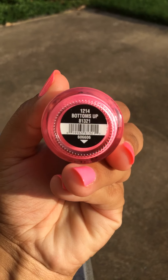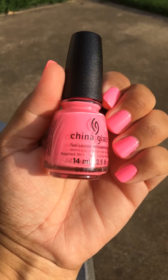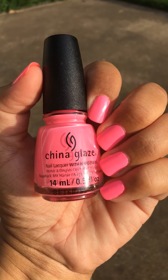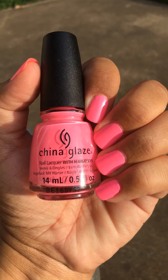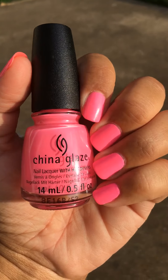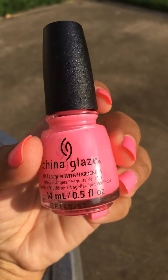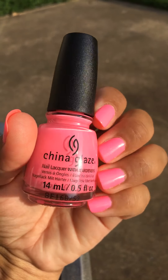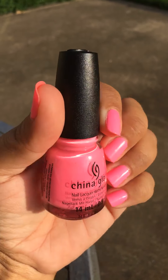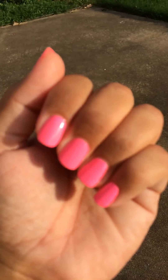This here is China Glaze Bottoms Up. I got this nail polish because back in April a couple of us did a collaboration of top 10 China Glaze — I think it was Diana from Some Call Me Coco and V from Your Girl V. They were talking about this polish Bottoms Up, and every time they mentioned it I would see it in the video and I was like, 'Oh my god, this polish is fantastic.' So I decided to hunt it up back in April and I bought it, then I disappeared for a while, so I decided to wear it today.